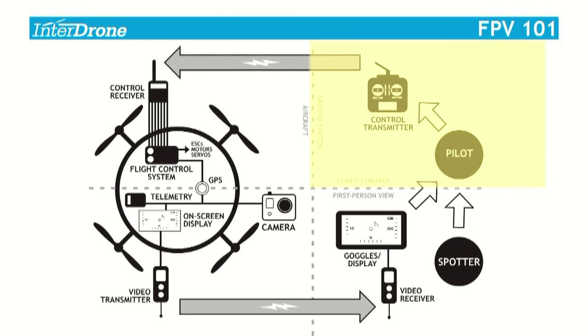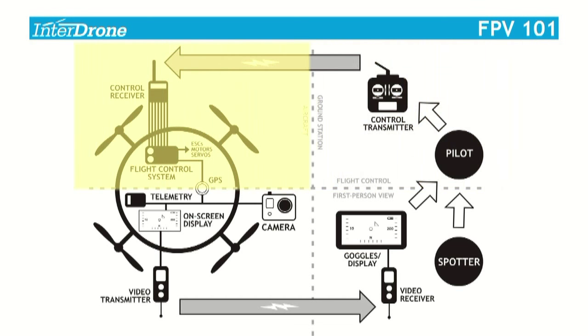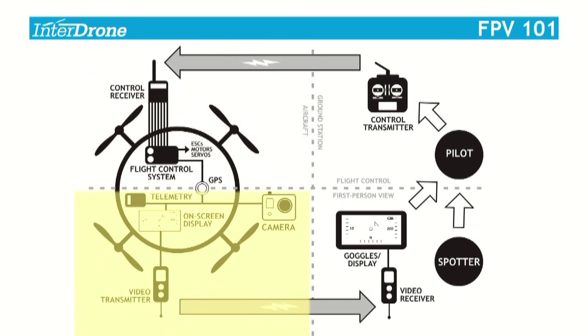The pilot holds a control transmitter, which transmits generally on 2.4 GHz a radio wave. The radio waves travel through the air and are received by the control receiver on board the aircraft, are interpreted by a flight control system — essentially a small computer — which in turn activates the ESCs, motors, and servos on the aircraft in order to keep it in the air. Coming home on the feedback loop, there can be one or more GPS receivers on an aircraft sharing data with the flight control system, contributing to stability.